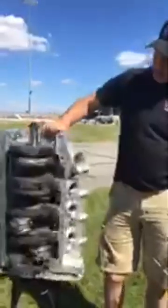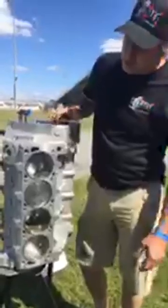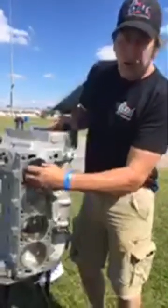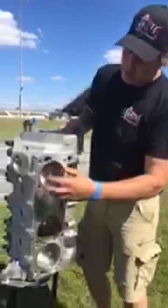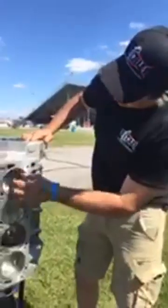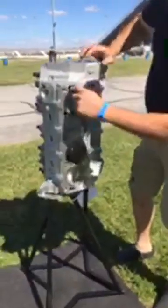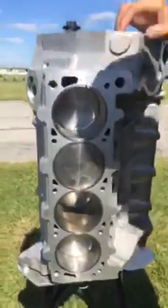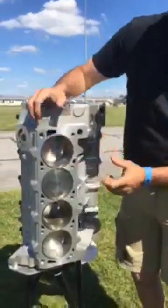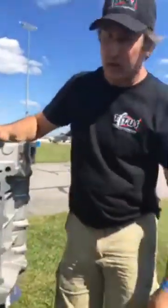Another thing that we have on this block that's pretty unique is we can go to a 4.200 bore even in an aluminum block. We use a sleeve that allows us to do that and still have plenty of material within the iron part of the sleeve. The sleeve is 4.5 inches OD, and the aluminum barrel is almost 4.9 inches, which means we still have about 3/8 of an inch of aluminum outside.